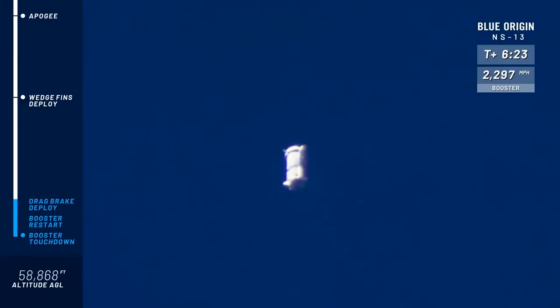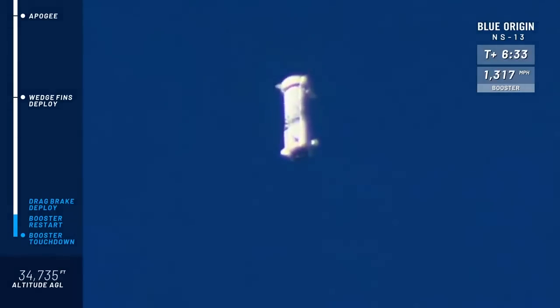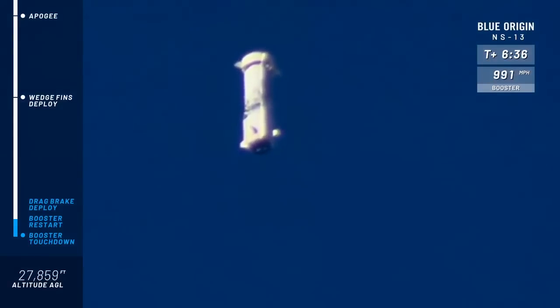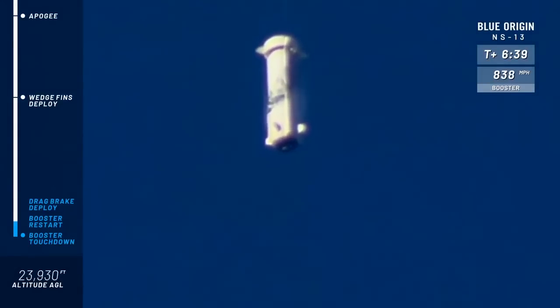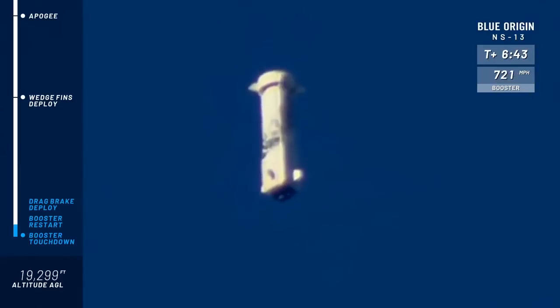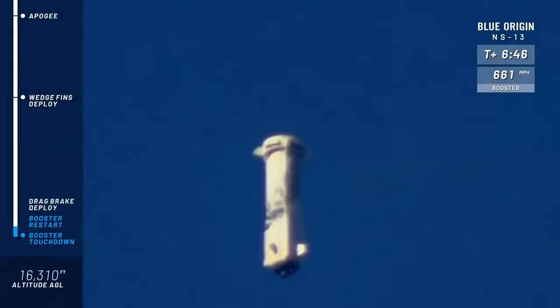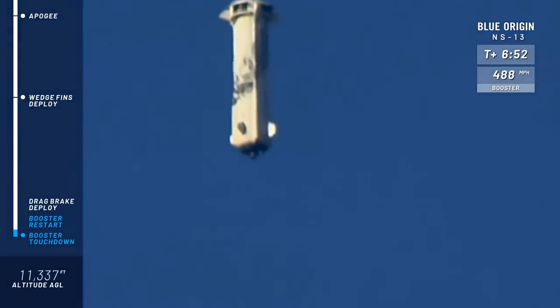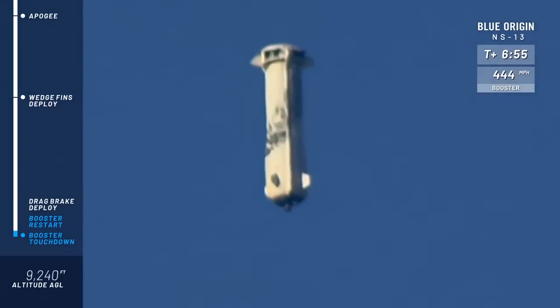Earlier we talked about the LiDAR sensors right below those fins on the fin box. Soon we'll see the air brakes deploy — this will slow the vehicle down significantly as it makes its way down. There we go. You can see the booster's speed slowing down rapidly as it gets closer to the pad. If you were down in Texas, you'd hear a sonic boom any second — it almost knocks you off your feet. There go the drag brakes. We're getting close. Now we're just waiting for that BE-3 engine to relight.